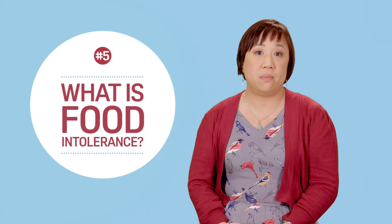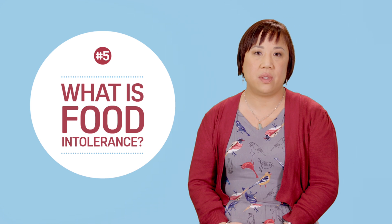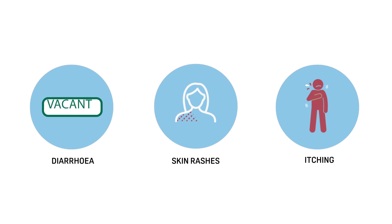Food intolerance doesn't involve your immune system and is never life-threatening. The symptoms of a food intolerance can occur hours after eating the offending food. People with food intolerance tend to experience symptoms like diarrhoea, skin rashes or itching.